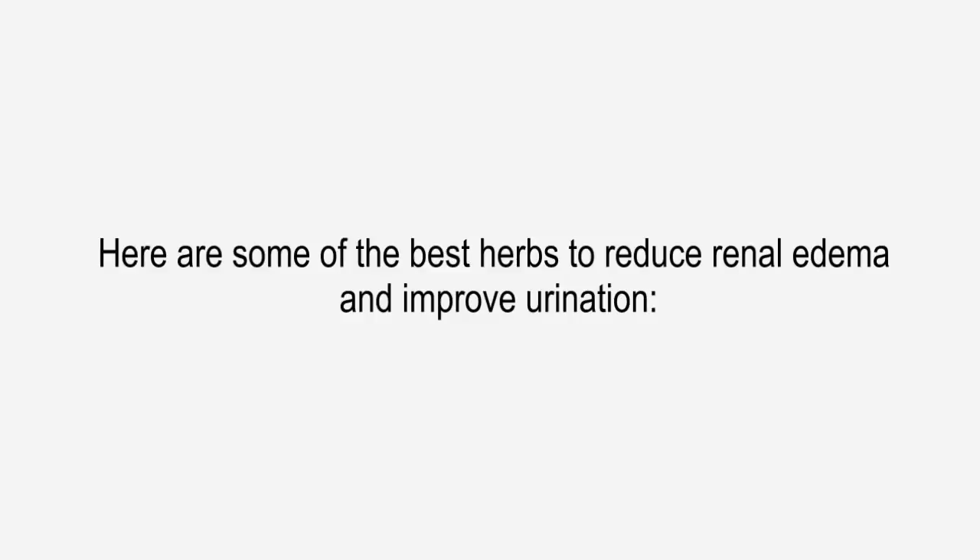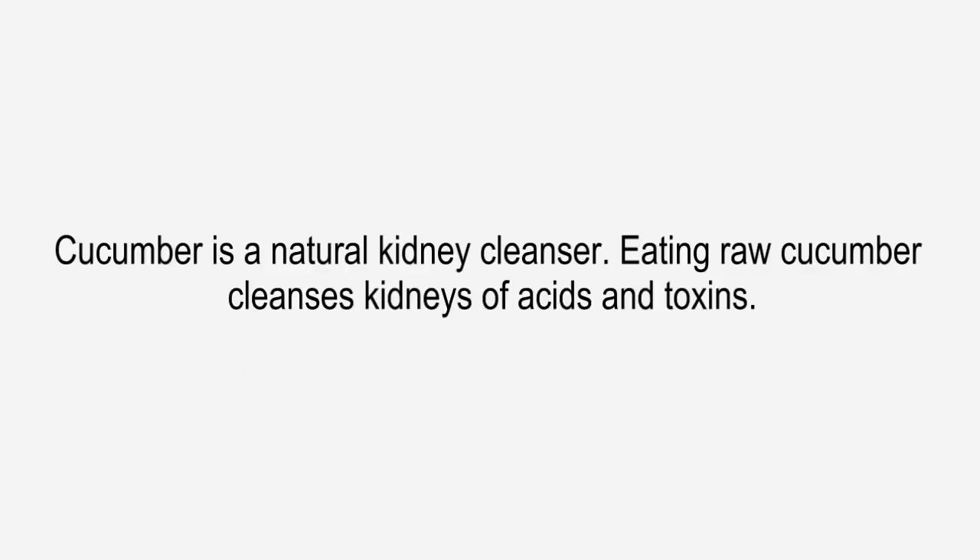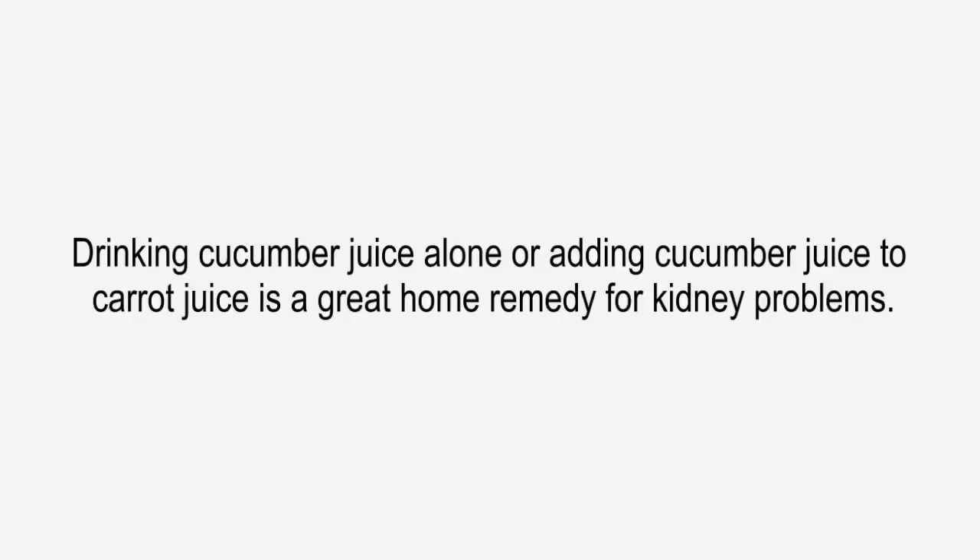Natural cures for kidney disease. Here are some of the best herbs to reduce renal edema and improve urination. Cucumber is a natural kidney cleanser. Eating raw cucumber cleanses kidneys of acids and toxins. Drinking cucumber juice alone or adding cucumber juice to carrot juice is a great home remedy for kidney problems.